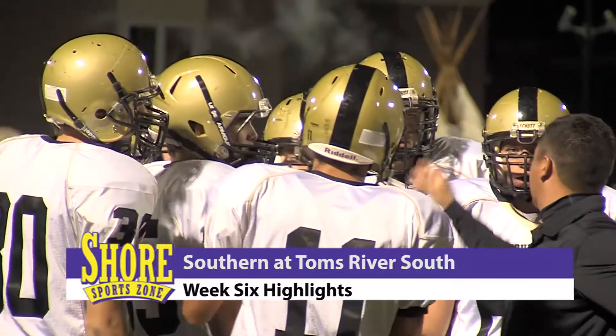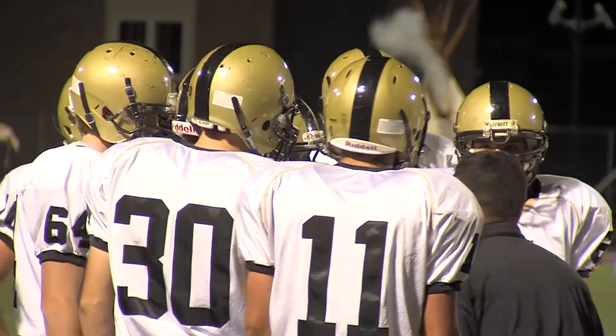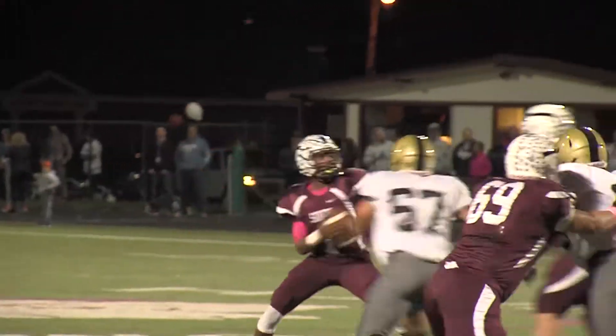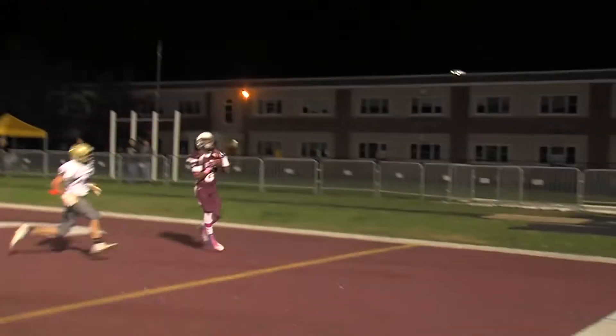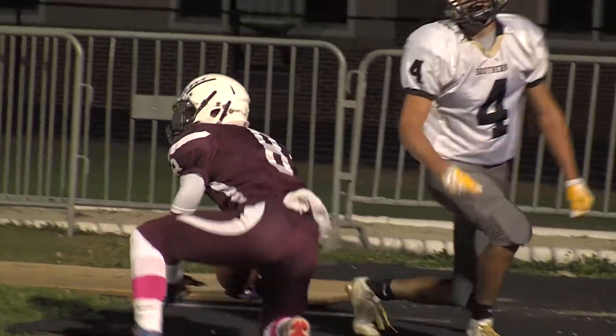Southern had two weeks to get ready for this matchup with Toms River South. They jumped out to a 7-0 lead, but later in the first quarter, here's Timeier Barry. It looks like he's sacked, but Barry is so elusive — he's able to throw on the run. Beautiful pass to Javion Harris. We're tied up at 7 apiece.